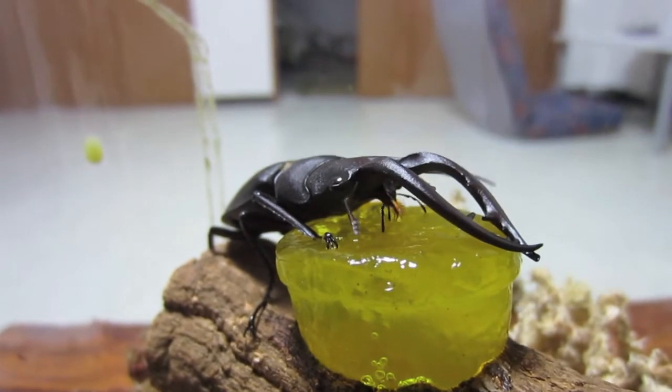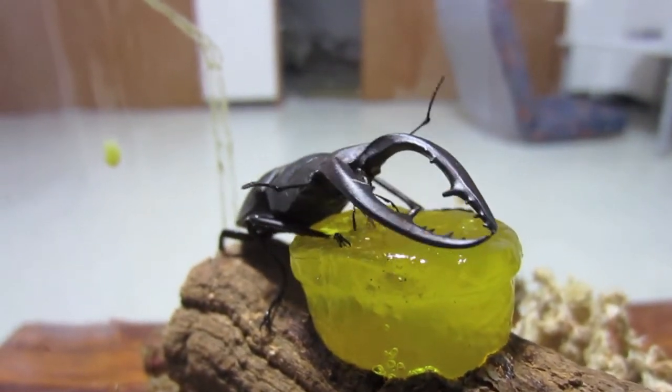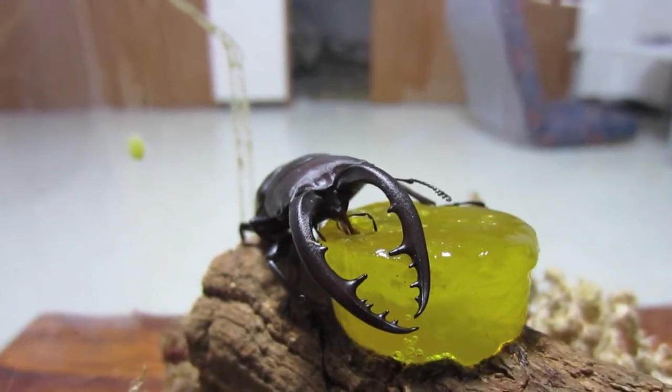And it's that little thing underneath his nippers there — see that little sort of furry thing that sticks out? That's actually his tongue that's eating it, so it's pretty amazing.